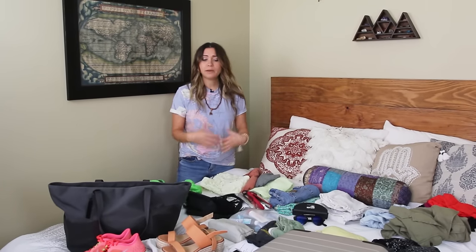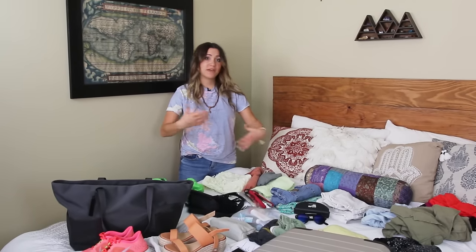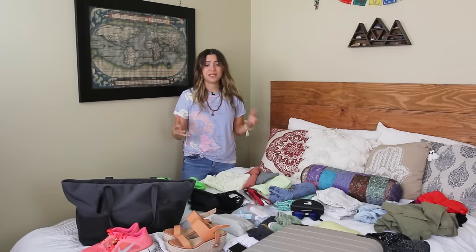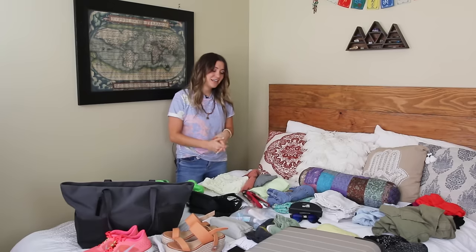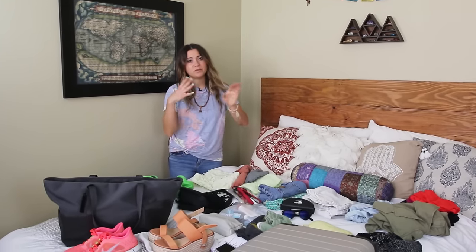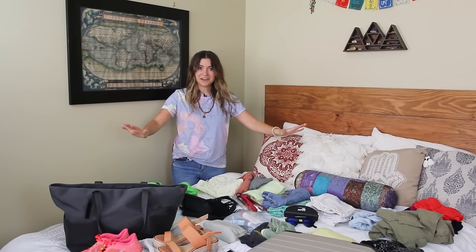This is kind of what I would pack for a sort of travel, beachy, vacation trip or just general travel anywhere between two to five days. I'll also cover some options for what I would pack if I was doing a business trip or a conference. So yes, let's get started.